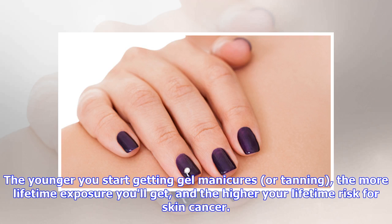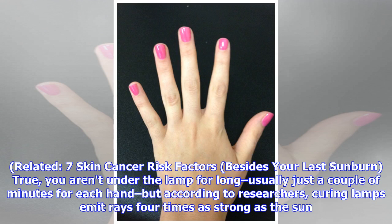The younger you start getting gel manicures or tanning, the more lifetime exposure you'll get and the higher your lifetime risk for skin cancer. True, you aren't under the lamp for long — usually just a couple of minutes for each hand.